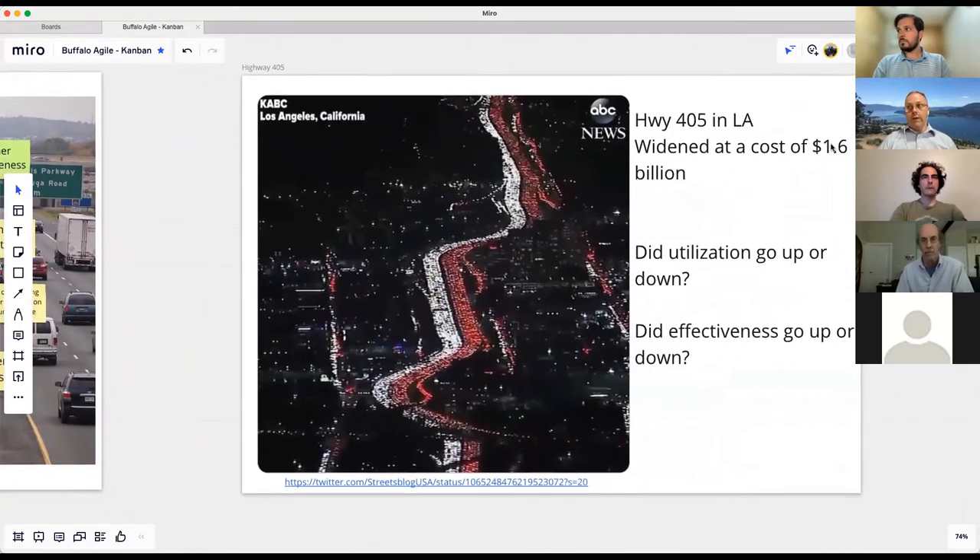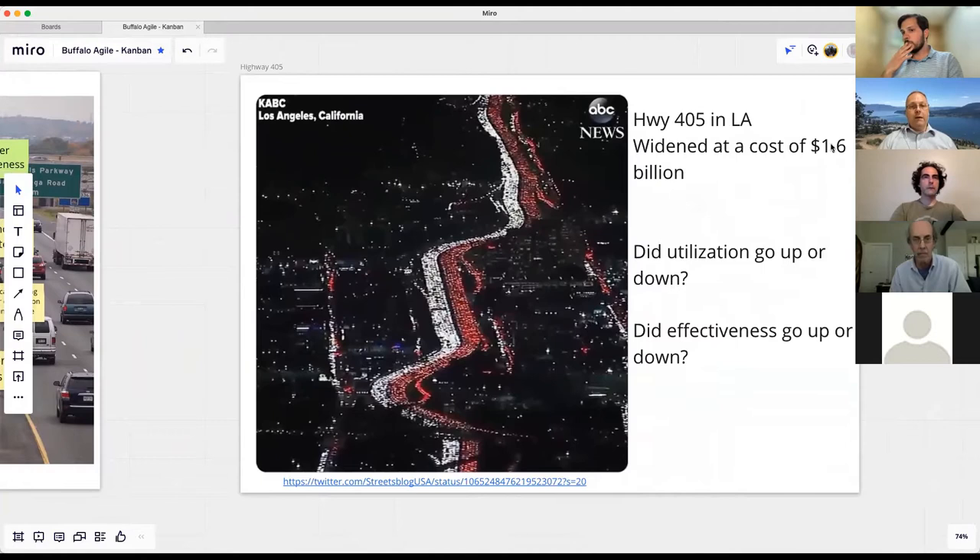Highway 405 in LA was widened at a cost of 1.6 billion dollars. Was it a good investment? Based on that picture — not very effective. Utilization probably went up; we've got far more cars packed on that pavement. But cars are not getting to their destination any faster than before. In fact we've probably slowed them down because we optimized the wrong piece of the flow — how many fit on the highway, not how many can get to their destination.